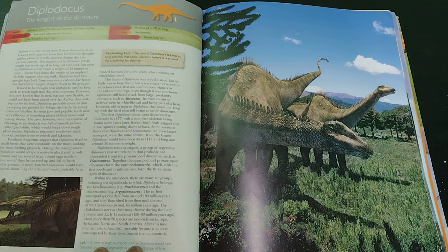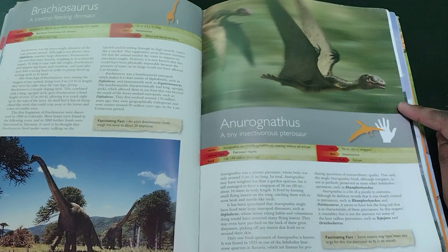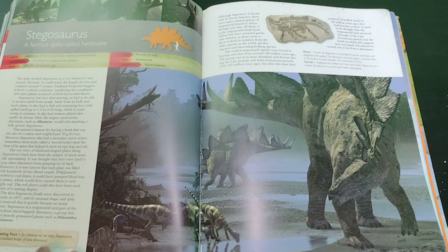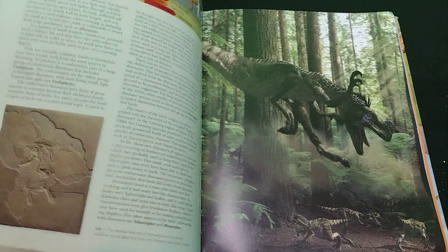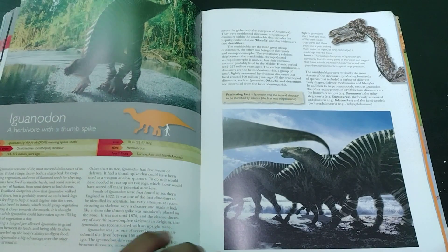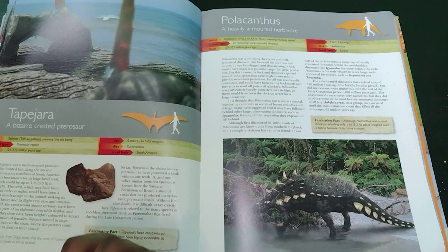We have Diplodocus. Brachiosaurus. And Anurognathus, which looks literally nothing like the actual Anurognathus. Stegosaurus. Allosaurus, which is actually a really nice picture. Ornitholestes. Iguanodon. Tapejara. And Polacanthus.